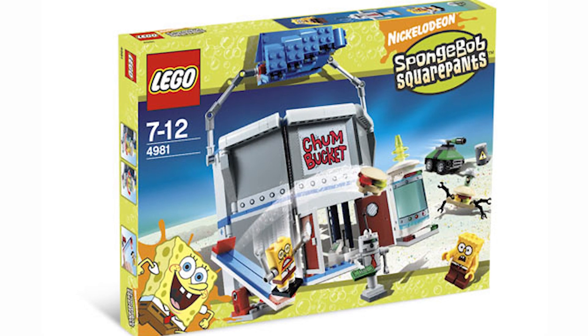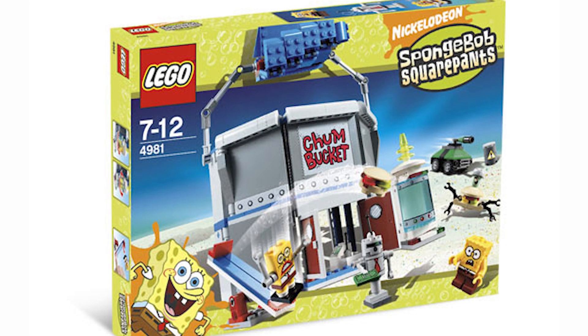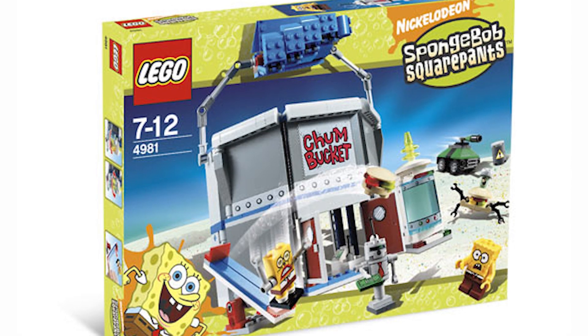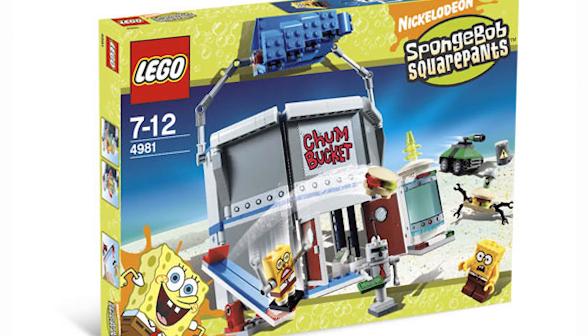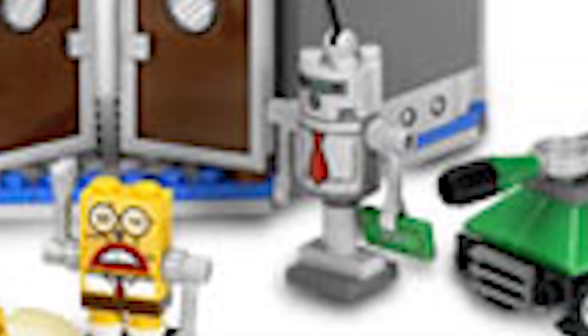Up next on the ranking is set 4981, The Chum Bucket. This is the last SpongeBob set I've gotten, and I got it about five years ago. This is a fantastic set — the builds are great, just fantastic, and the minifigs are pretty interesting. First off, we have the SpongeBob with a unique printed scared face, which is used a lot and I really like this SpongeBob a lot. Moving on, we have the Plankton, who does have a really cool expression and looks accurate to Plankton from the show. Otherwise, we have these two robot minifigs — the robot SpongeBob and the robot customer — both based off actual SpongeBob episodes.